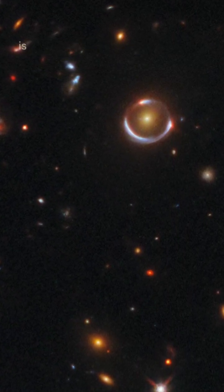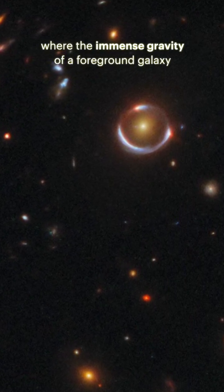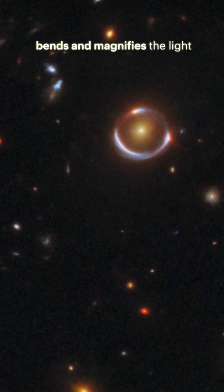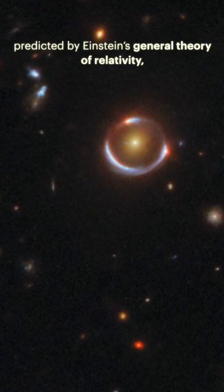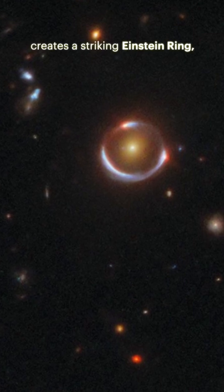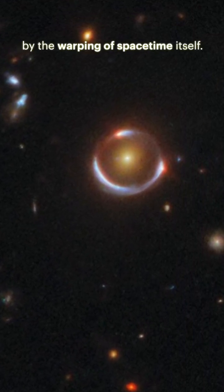This breathtaking phenomenon is the result of gravitational lensing, where the immense gravity of a foreground galaxy bends and magnifies the light of a much more distant galaxy behind it. This effect, predicted by Einstein's general theory of relativity, creates a striking Einstein ring — an optical illusion formed by the warping of spacetime itself.